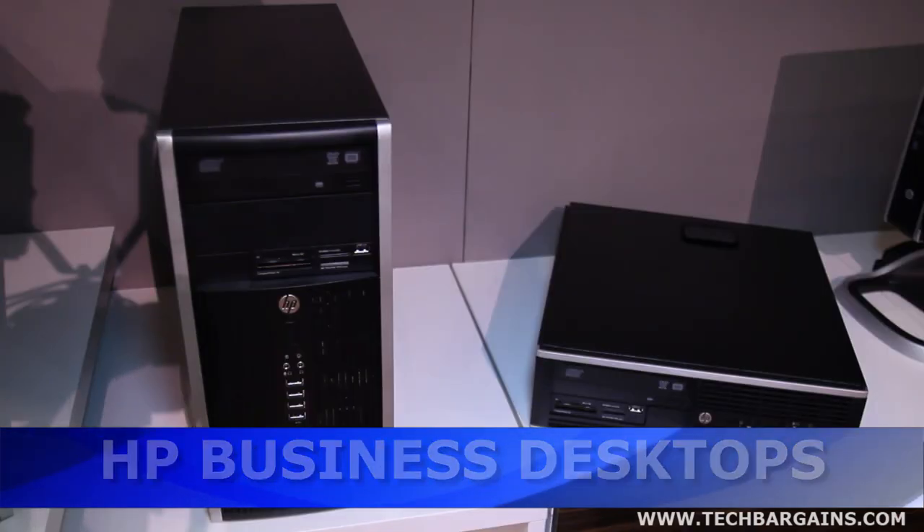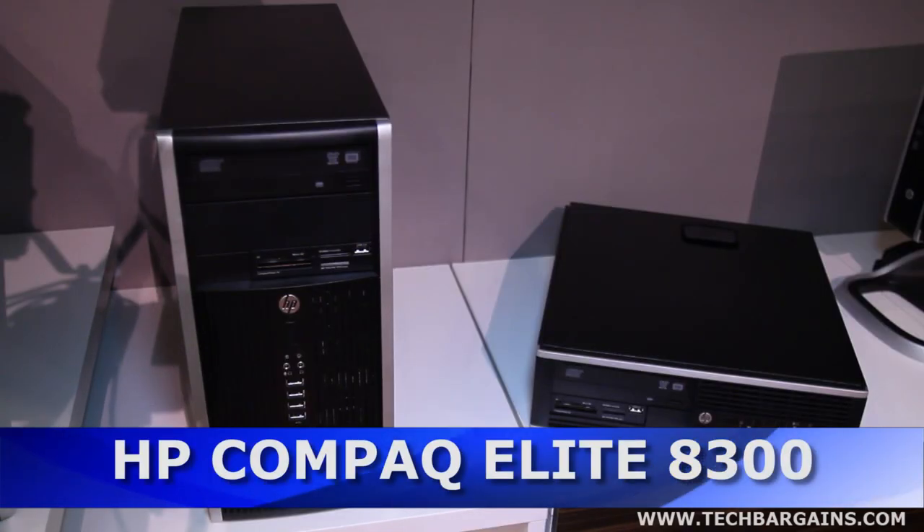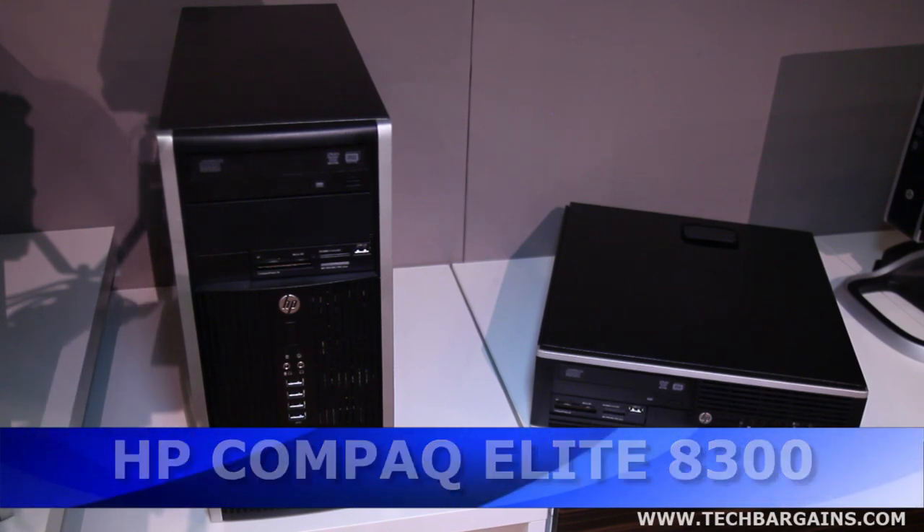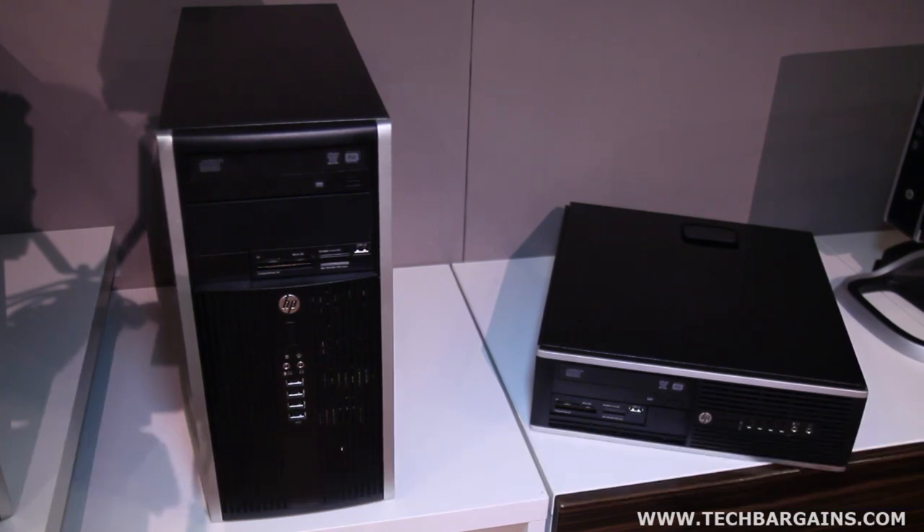Today I'd like to introduce our 2012 business desktops from Hewlett Packard. What we have here are our 8300 Elite series of desktops. These will look familiar as they feature the same industrial design we introduced in the past.